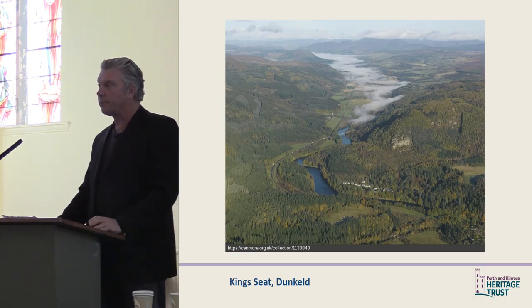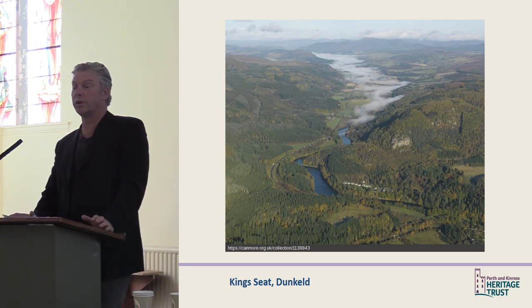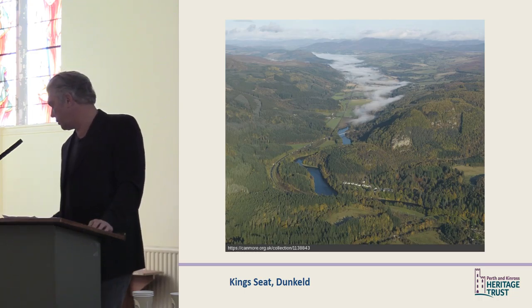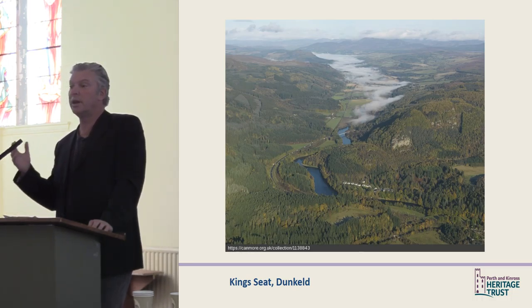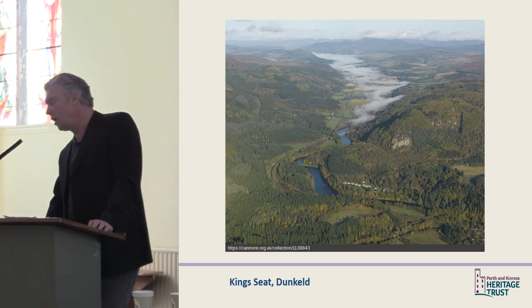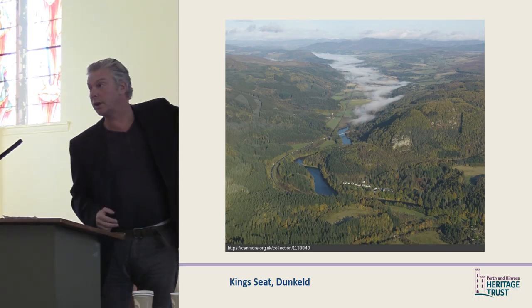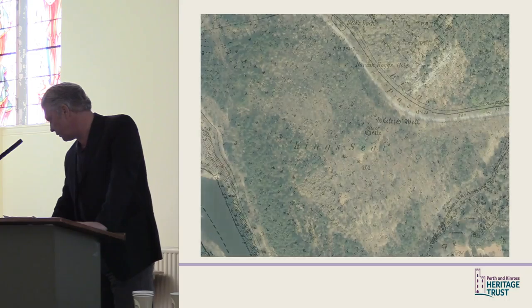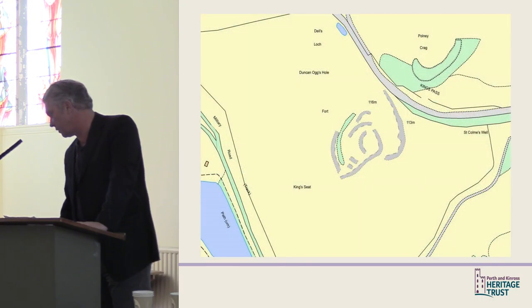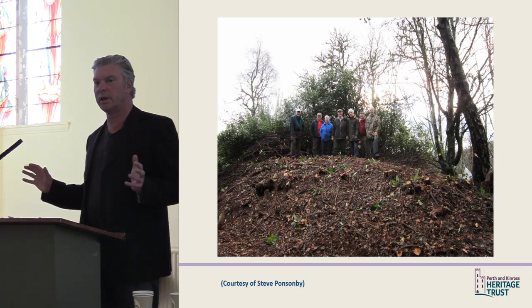Our second site, King Seat, is a whole different story. The Trust was contacted by members of the local community in Dunkeld who said they had a hillfort that was totally overgrown — you couldn't get to it or see it. The local historical society had been doing guided walks there as part of Archaeology Month year after year, but access was very difficult. When you drive up the A9 and see those crags, the hillfort is actually on the mound to the left of the crags. It was still covered in trees, and the major threat was actually dense rhododendron, which covered the entire site.